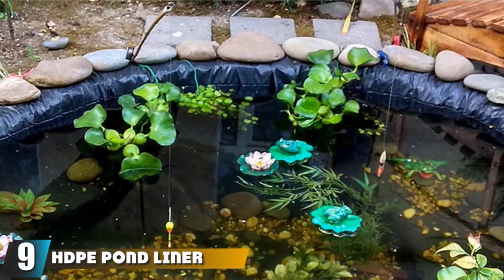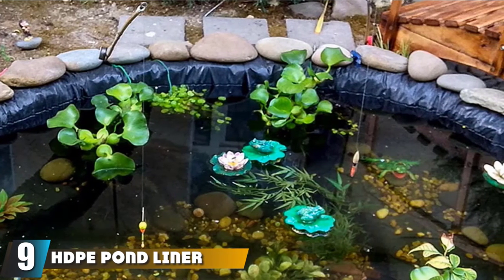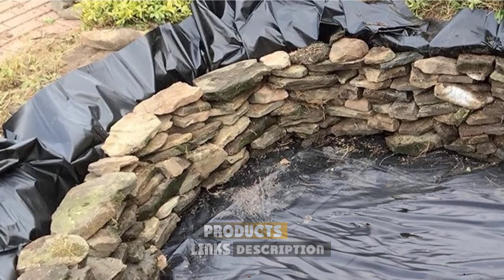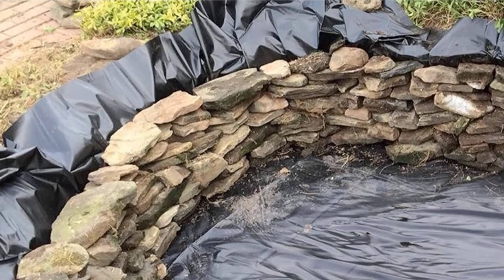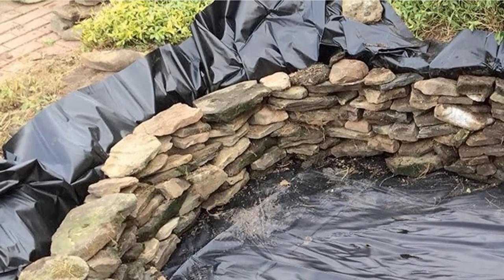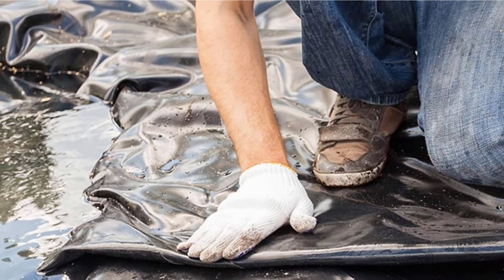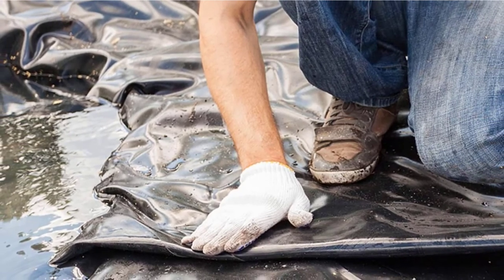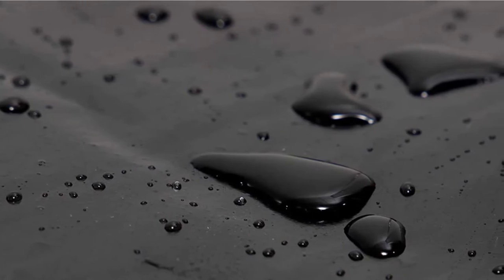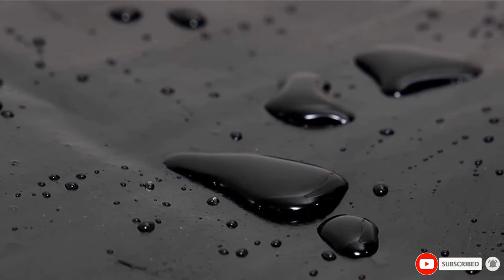At number 9, we have the HDPE Pond Liner, a larger-sized liner that uses HDPE in its construction. Despite its large size, it's one of the lightest pond liners on our list at a little under 8 pounds. It's flexible and easy to get into place, resistant to UV lighting, and won't leach harmful chemicals into the water. While we found it easy to install, we need to mention that it's thin for such a large liner, which makes us question its durability — the material feels flimsy and is similar to a large trash bag.